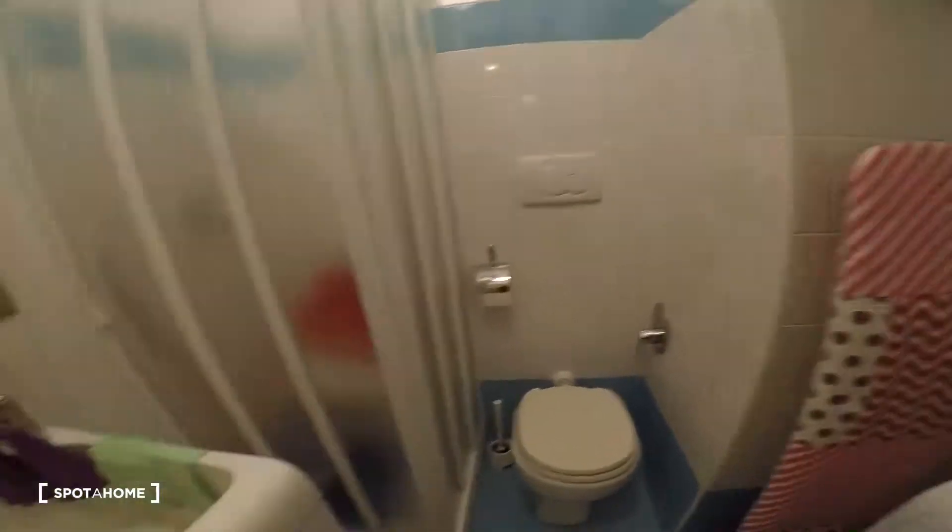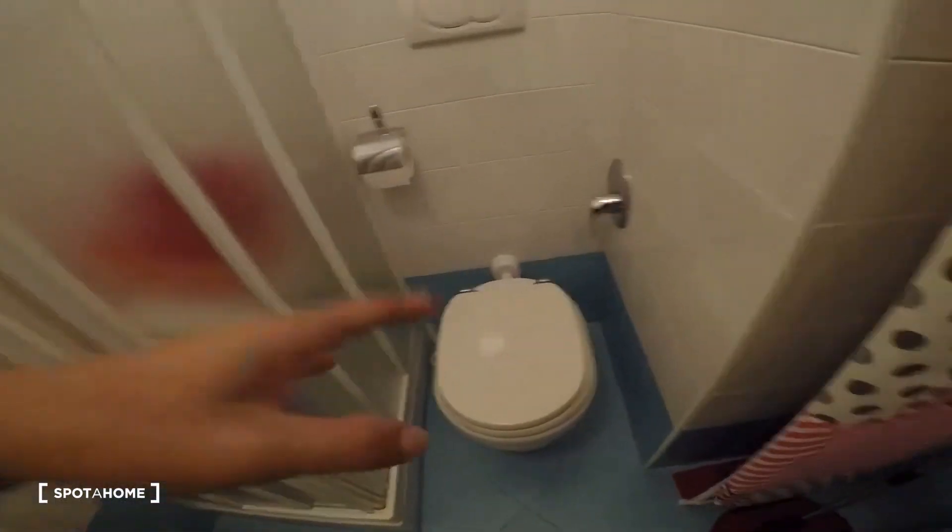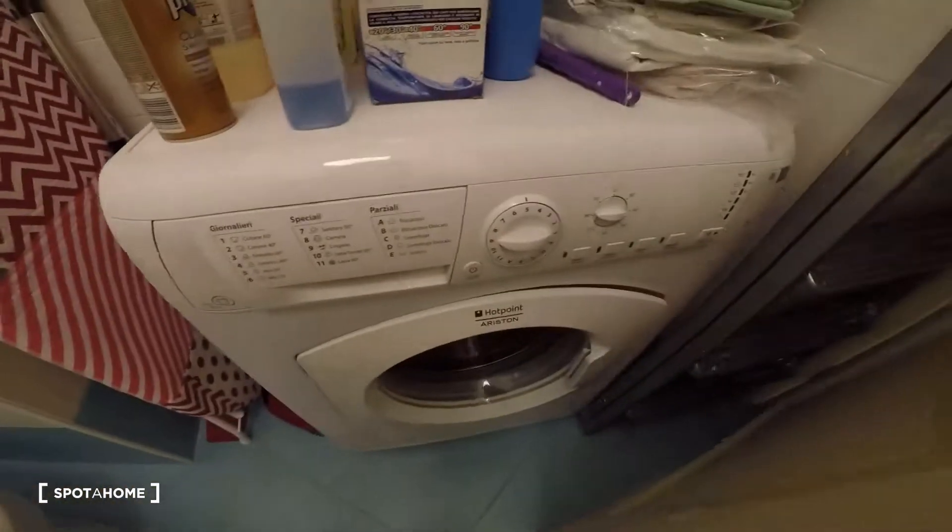Bathroom number two — the sink, the toilet, the washing machine and the shower here.